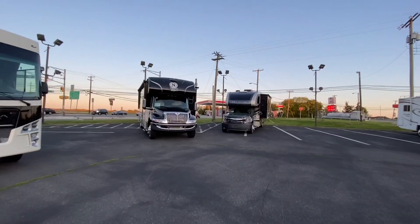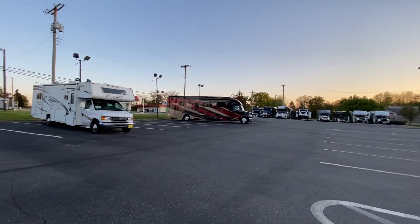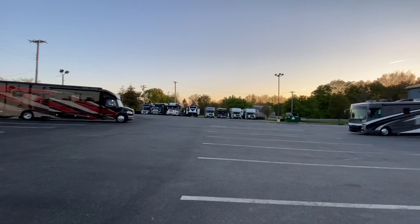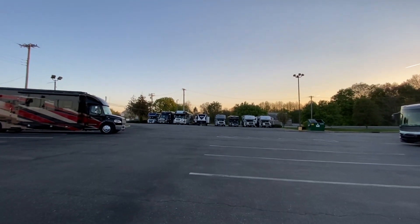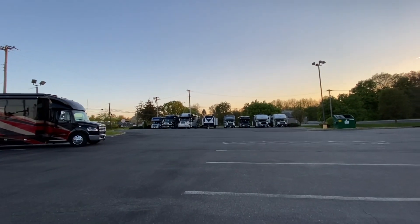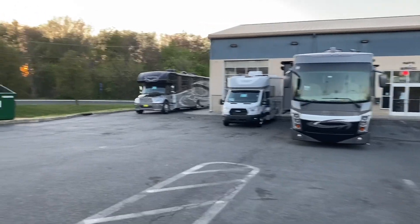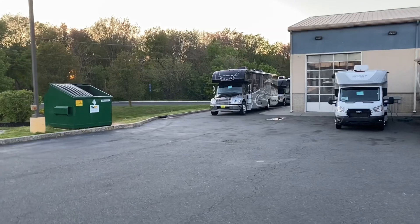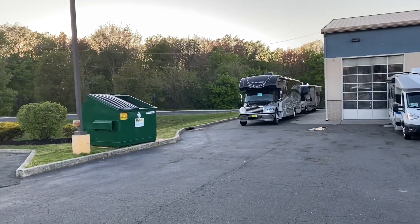I'm down to one class A gas left and three super C's — the Nexus, the Magnitude, and that Renegade. That little pre-owned class C is sold too. Everything you see up in the back there sold, aside from that Grand Design Imagine travel trailer — really nice travel trailer for $29,900. That one's still available. The Berkshire sold, the little cross track next to it sold, and so did the Force and the Quantum behind it.